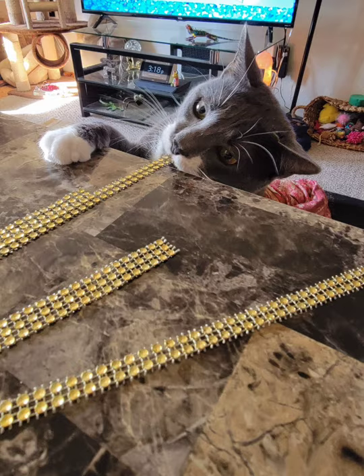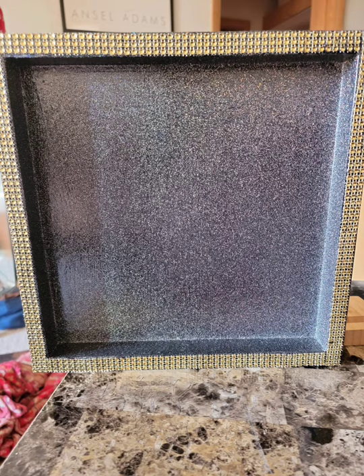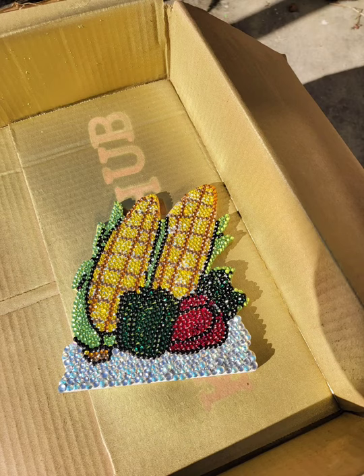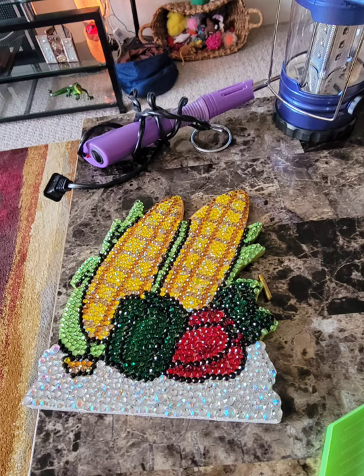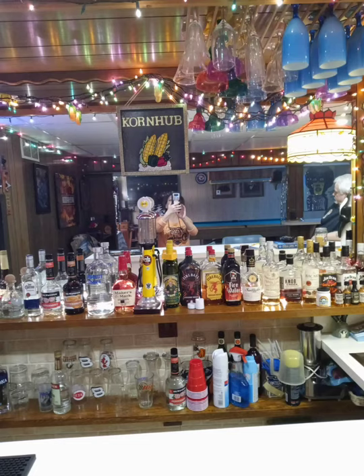I spray painted the letters I got from the Dollar Tree gold. Then I finished the corn and the trim around the frame with a protective finish, used Dollar Tree wood glue to glue down the letters and the corn — and voila! I loved how it turned out, and I think my friend loved it too. It looks great in her bar and they seem pleased.